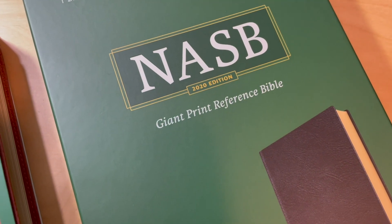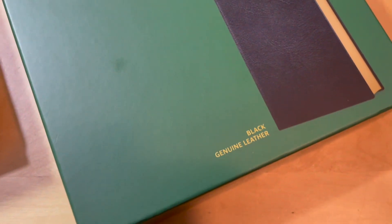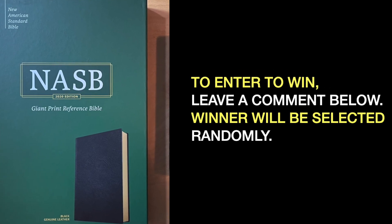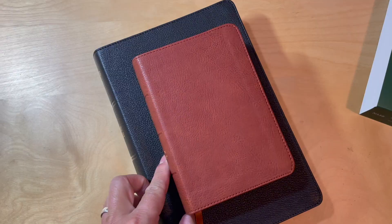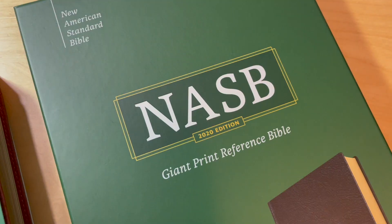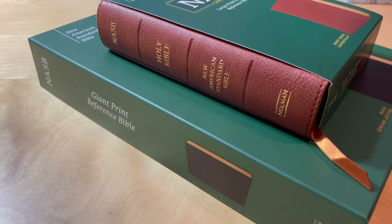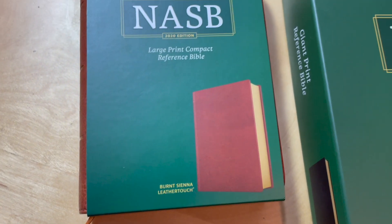Giveaway time! If you would like to win this Bible — the Genuine Leather Giant Print Reference — check the rules below. Thank you to Holman for sending me these two Bibles for an honest review. I think these are very good editions for the price: the Giant Print Reference for those who need larger print, and the Large Print Compact for those who want a smaller, compact size.